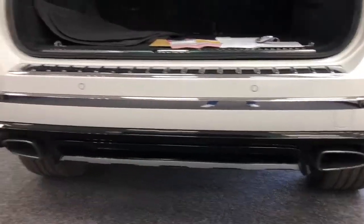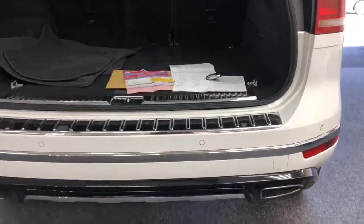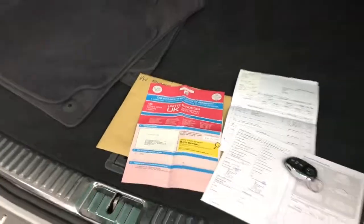It's got gloss black trim on the bottom there with an aluminium stone defender on the bottom. This is the paperwork — it's one owner from new, we bought them directly from Volkswagen. Service history, spare key, and the overmats are there as well.